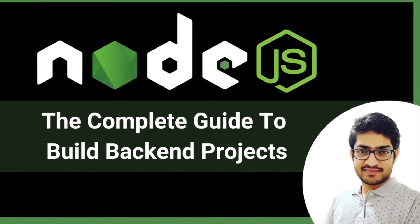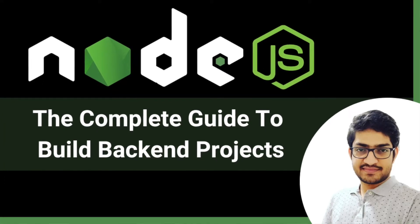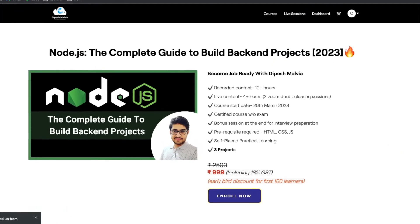Hey, what's going on guys, welcome back to another video. I'm very excited to share some good news — I am launching my first course on Node.js, 'The Complete Guide to Build Backend Projects', on my own platform thepeeshmalvia.com. Many of you have already seen the community post yesterday and the response received was amazing.